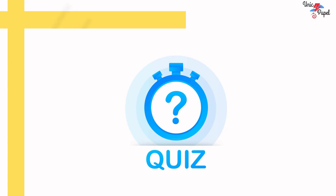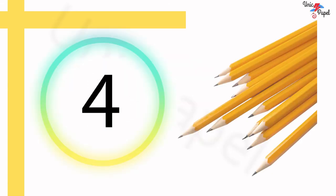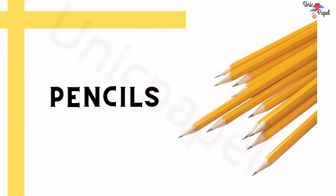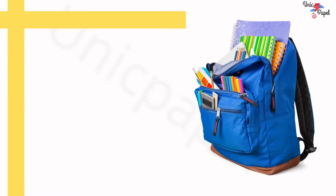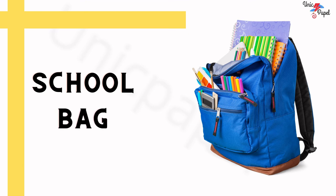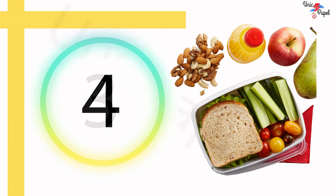Let's start! What is this? Kids use it to write and draw with — Pencils! What is this? Kids carry it when they go to school — School bag!